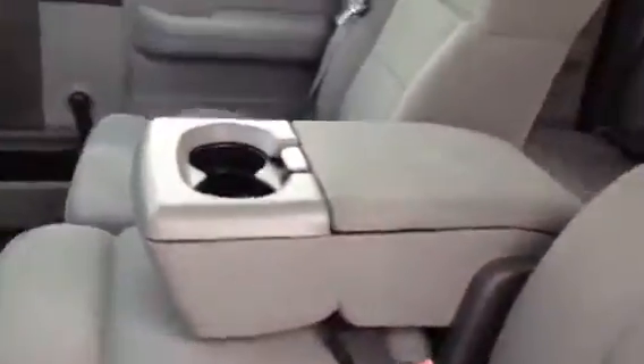Nice clean interior. 96,000 miles. My name is Rick Palmer with Columbiana Buick Cadillac and Chevrolet, and you can reach me at 330-831-4731. Thanks kindly. Bye-bye.